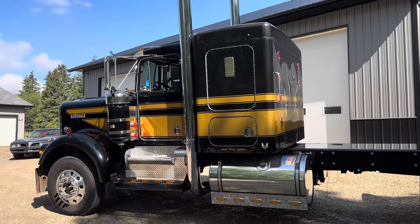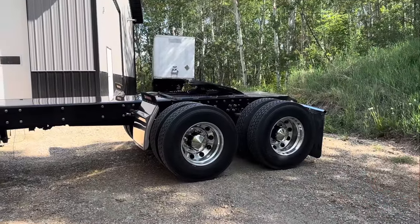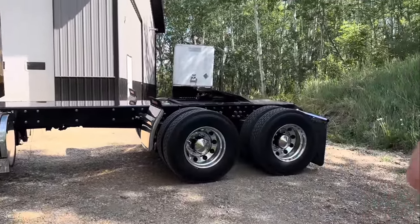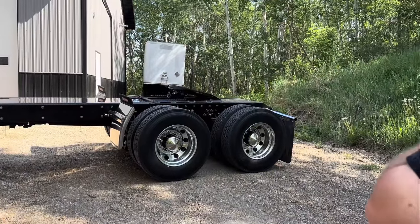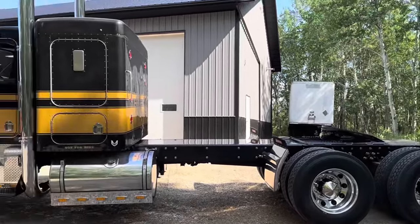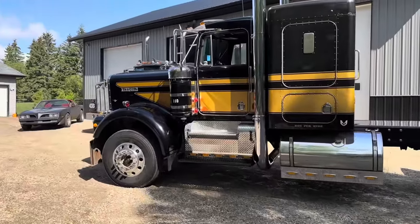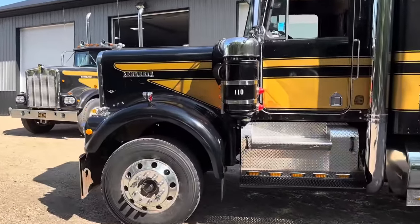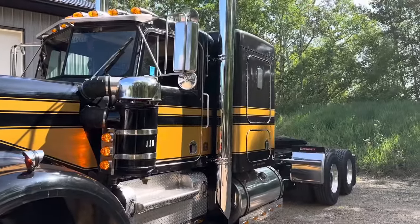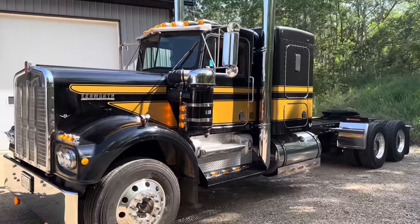It's got an 8V92 Silver Detroit in it, twin turbo — it's a blower with the turbo. It's not original; the original sleeper wasn't original, the door had been replaced, it had a rough life so I wasn't too worried about cutting it up. The motor is a 1985 — the original motor was only a 380, this one's 475. Three-nine-oh rear ends, so it must hustle down the highway. We took it to Westlock where my dad used to live, and one guy walks up and asks, 'Why do you have a V8 on there?'